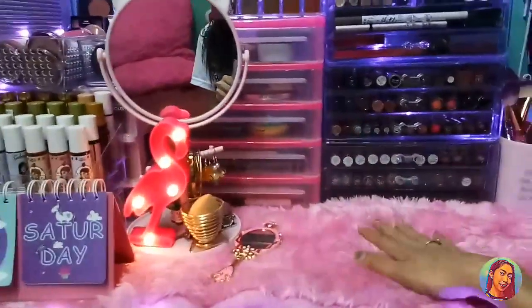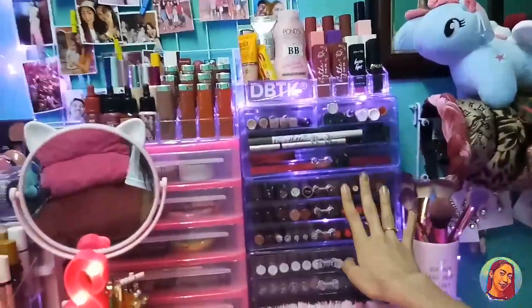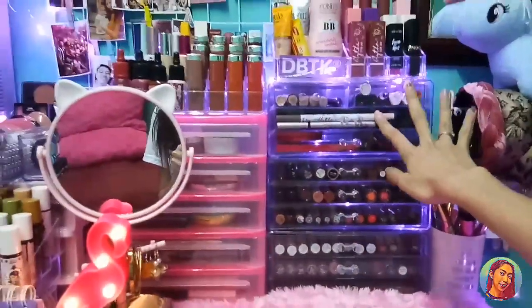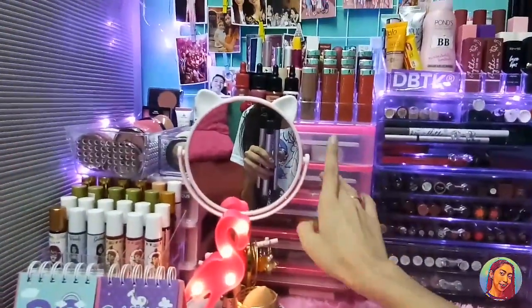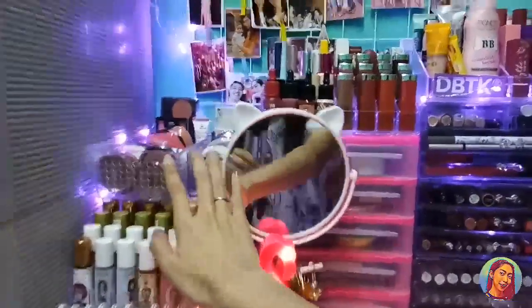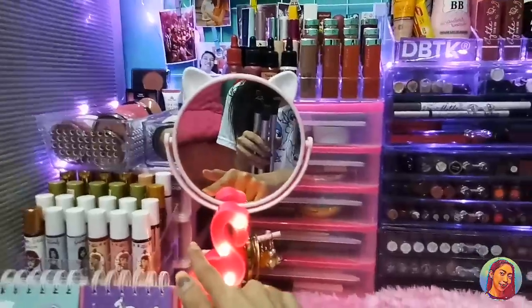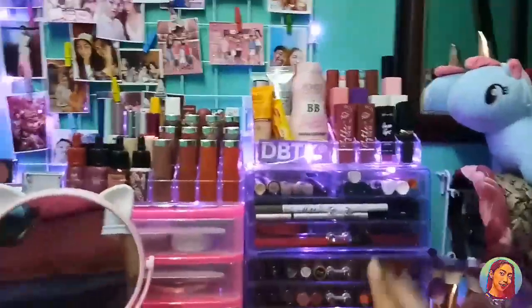Meron din ako dyan na kalendar. Sa mga nagtatanong pala kung saan ko nabili itong aking mga acrylic organizer — iba-iba po. Yung iba nabili ko sa Lazada, and ito sa Shopee, and ito nabili ko po sa Divisoria, and ito na-order lang din online. And itong mga acrylic organizer ko, sa Daiso sa Japan. And yung isa pong drawer nabili ko lang sa Divisoria.